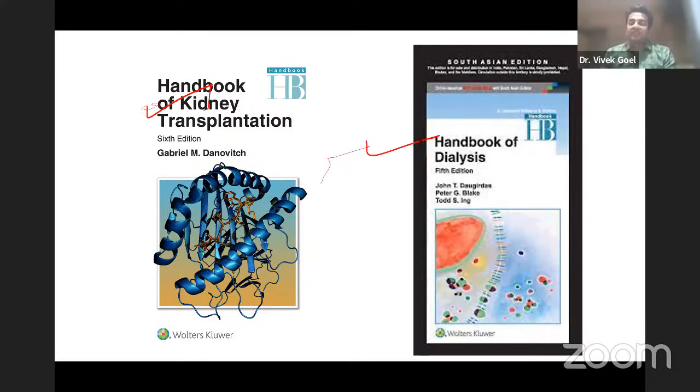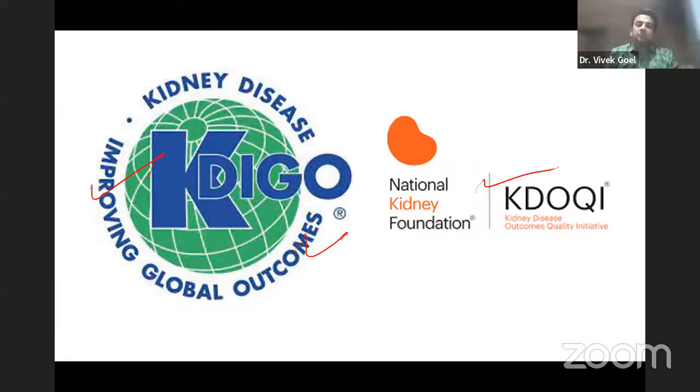A big chunk of nephrology is renal replacement therapy. You have the Handbook of Kidney Transplantation by Danovitch and the Handbook of Dialysis by Daugirdas. These are very important because around 15-20% of your paper will pertain to dialysis and transplant. It is not possible to read these four textbooks and all these guidelines and retain everything.